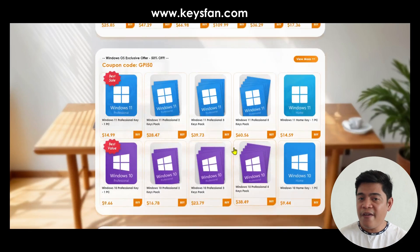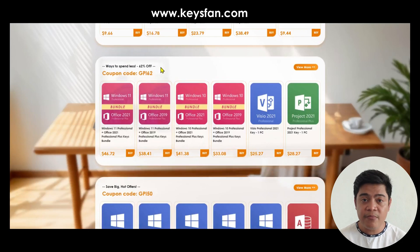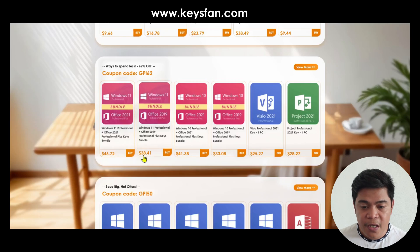They have everything here. If you want to spend less, you can bundle them together. For example, you can get Windows 11 and Office 2021 together for $46, which is a huge 62% discount.